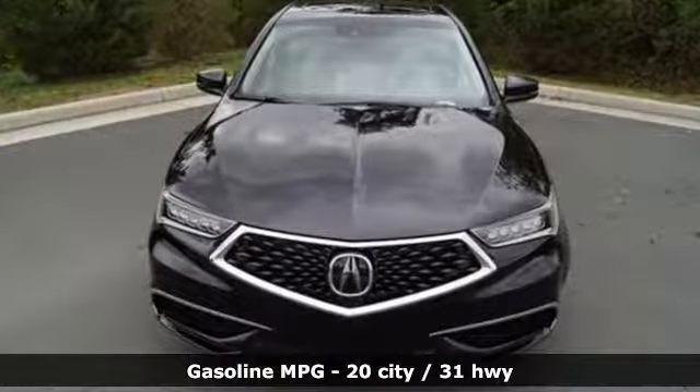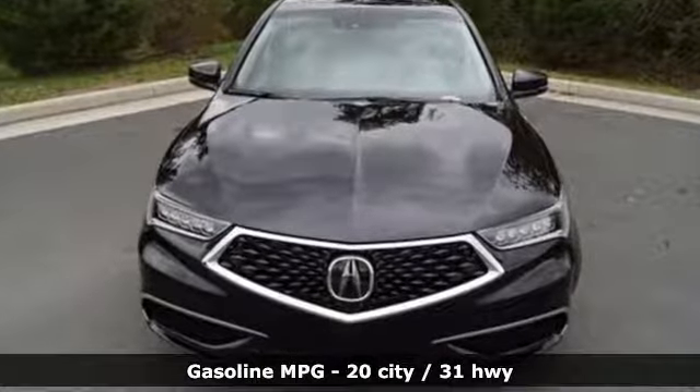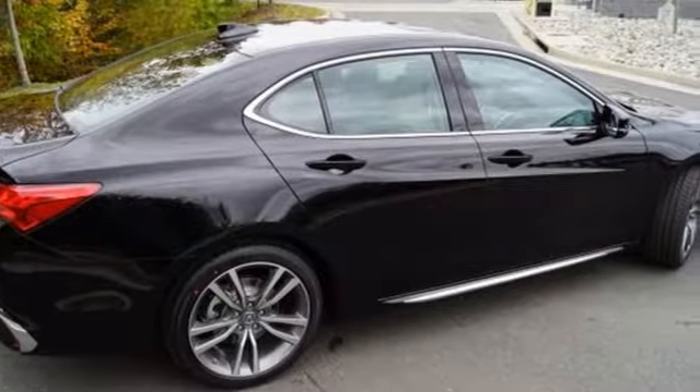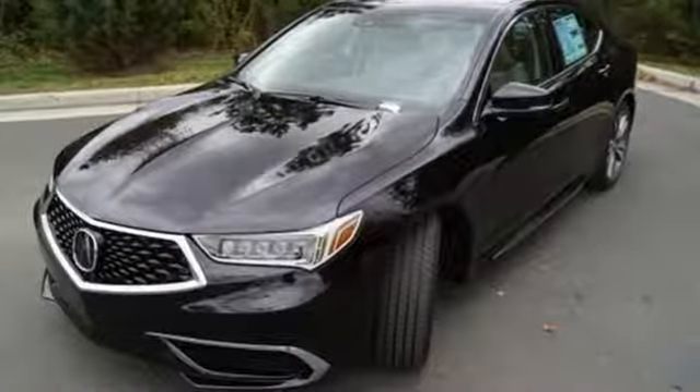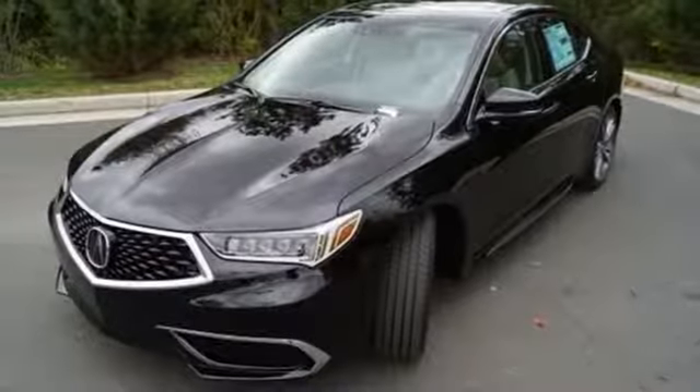A great vehicle is comprised of great features, like these: streaming audio, front heated leather bucket seats, power heated mirrors, power sliding and tilting sunroof, V6 engine, and all-wheel steering.